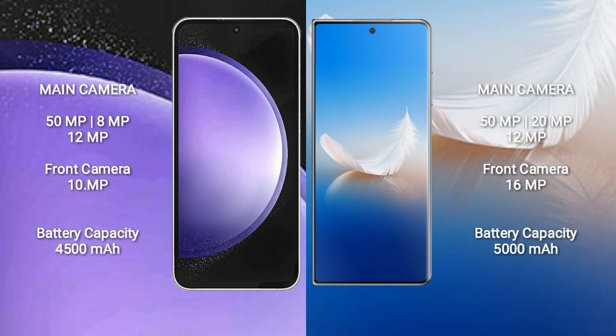Honor Magic VS2 rear triple camera setup: 15MP plus 20MP plus 12MP, and front camera 16MP. Samsung Galaxy S23 FE has a 4,500mAh battery with 25W fast charging support. Honor Magic VS2 has a 5,000mAh battery with 66W fast charging support.